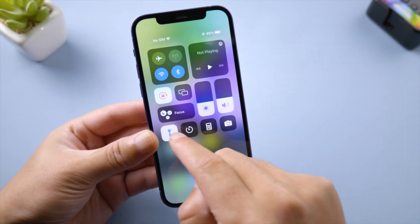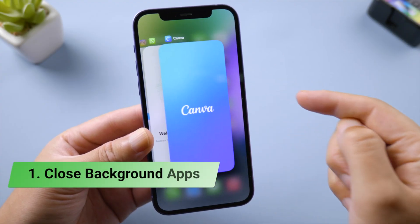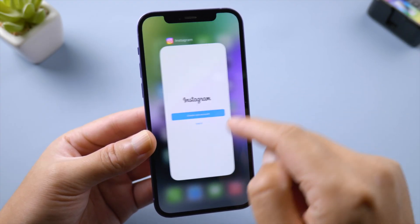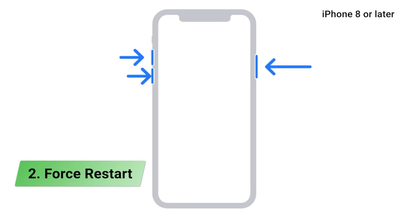In this video I'll help you fix it. Let's dive in. First, close all background apps, as some activities might affect your flashlight. Next, try force restarting your iPhone.